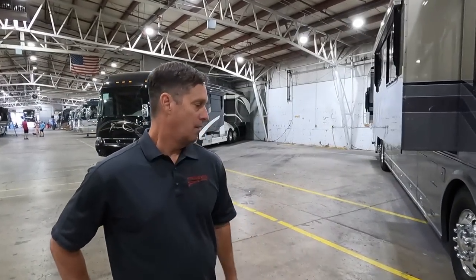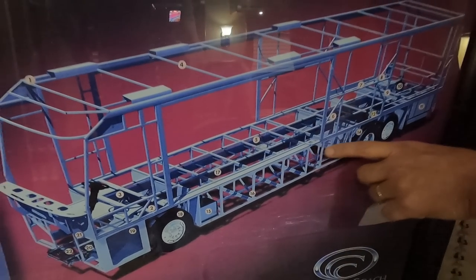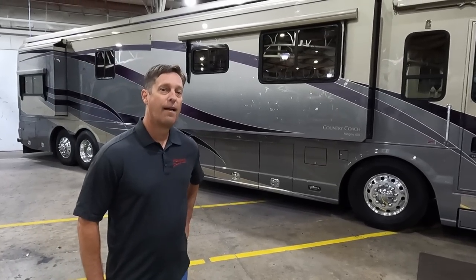It kind of shows you how well a coach is built. I'm a little biased, but I think Country Coach is one of the best manufacturers as far as their chassis, construction, and fit and finish — and there are lots of examples with this coach.